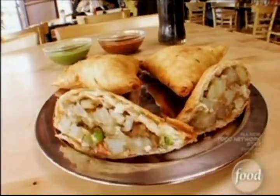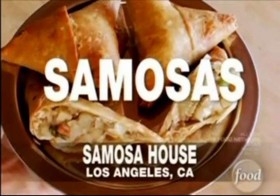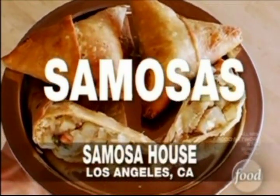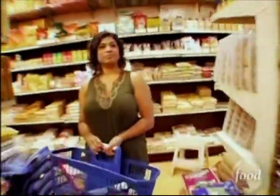The best thing I ever ate that's better than I can make are the samosas at Samosa House in Los Angeles, California. These samosas are the jewel in the crown of Indian cuisine. Samosa House is one of the largest Indian supermarkets in L.A., so not only can you get your groceries, but you can also get this delicious samosa as well.